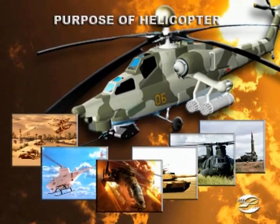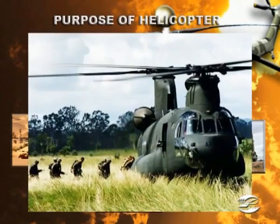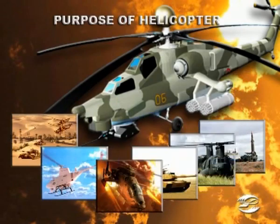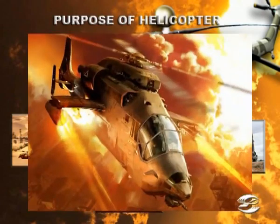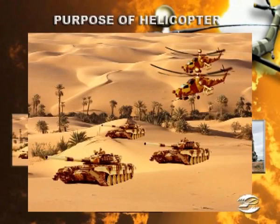It is designed to knock out armored vehicles, air mobile troops, enemy personnel, pillboxes, log-and-earth dugouts, artillery, army air defense installations, slow airborne targets, enemy helicopters, and to provide cover for land troops in a battlefield and escort of landing troops.